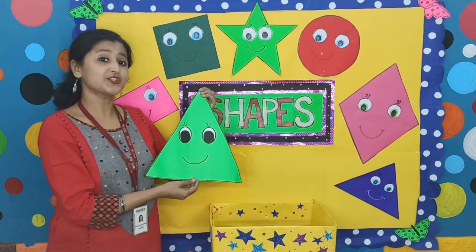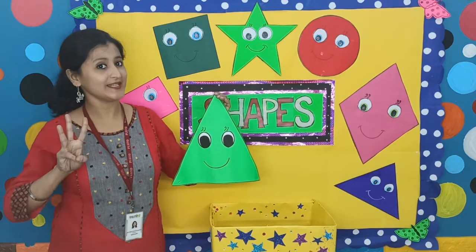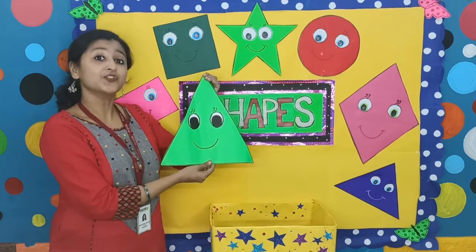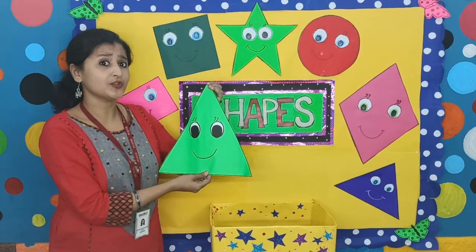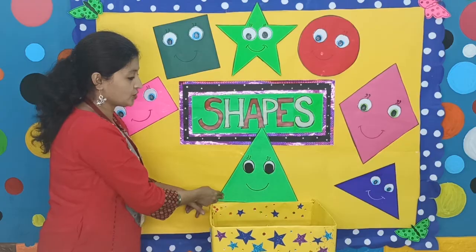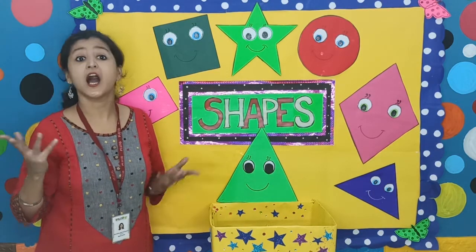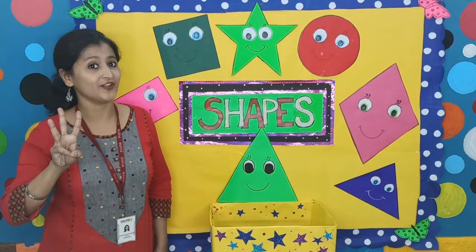Look, children, a triangle has three sides. How many sides? Three sides! And it has three corners. Do you want to count it with me? Please count it with me. One, two and three. There are three corners in a triangle. How many corners? Three corners in the triangle.